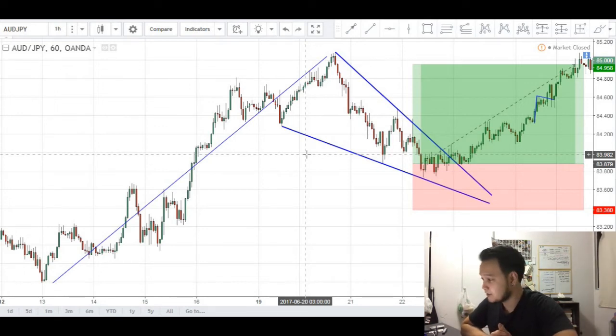Traders, what's good and welcome to my trading journal. Today we'll be looking at the Aussie on the 60-minute chart and we'll be analyzing my biggest trade of the year.